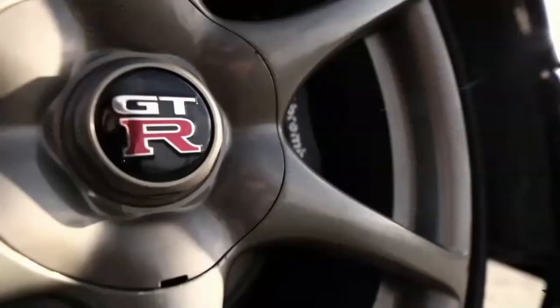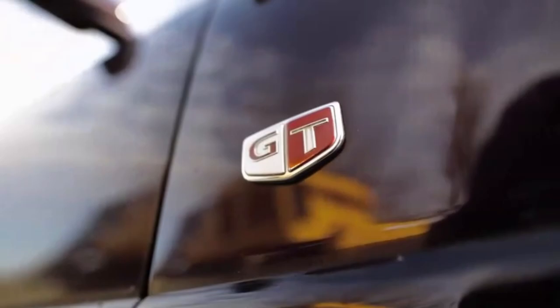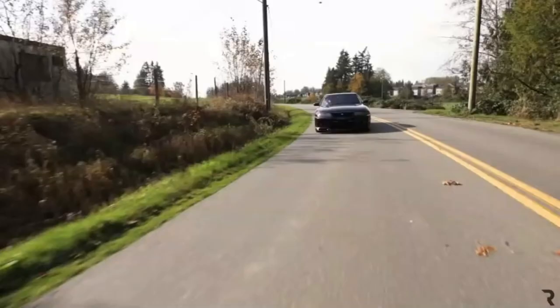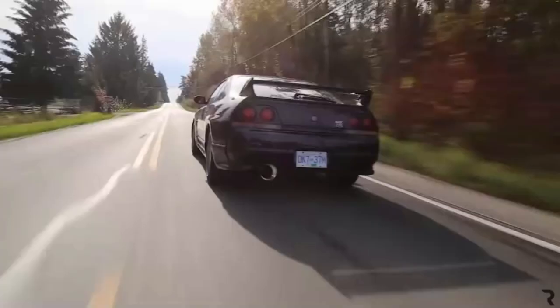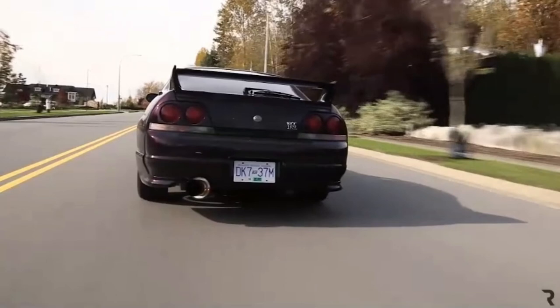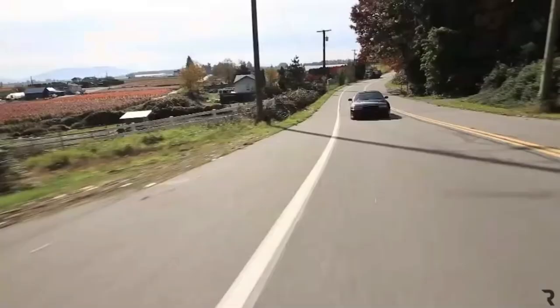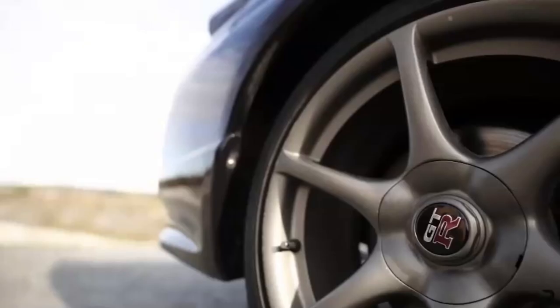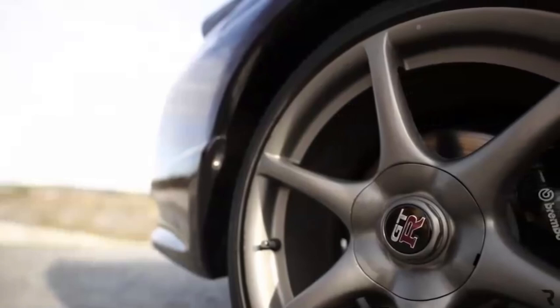In comes the R31 Skyline, featuring the first RB engine series — the RB30DE. RB is the codename, 30 meaning 3-liter or 3,000 cubic centimeters of combustible space, D meaning dual overhead camshaft, and E for electronic fuel injection. With each new generation, Nissan pushed what a country in the Far East could produce from the factory, introducing groundbreaking technologies, aerodynamics, and jaw-dropping horsepower figures.